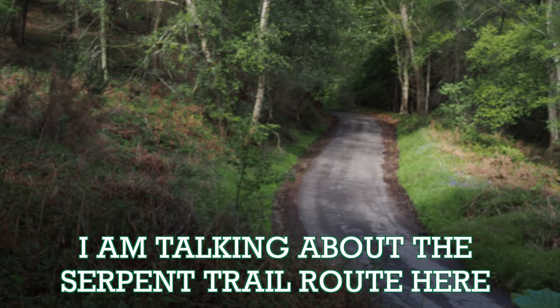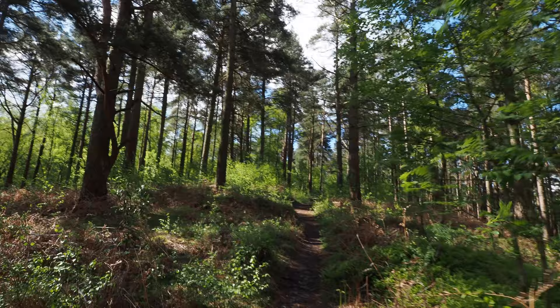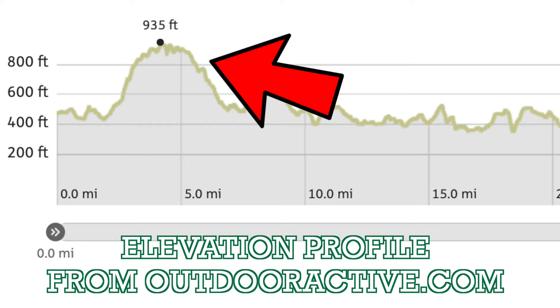Sometimes the route tells you to go on the road when there's a path that's parallel which is much nicer, so I'm choosing to do that. That was a good detour - I'm now back on route on the road and the path is winding its way up to the top of Black Down.